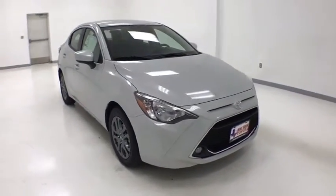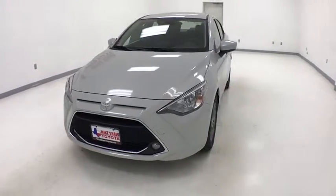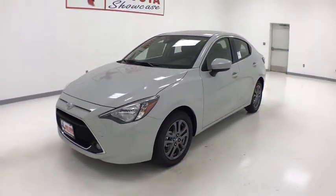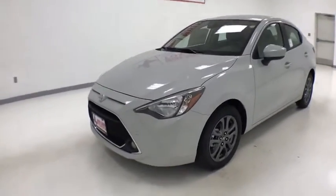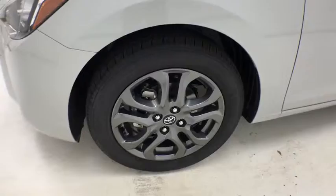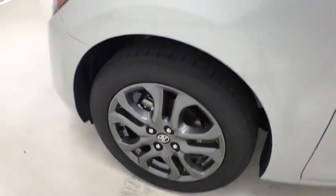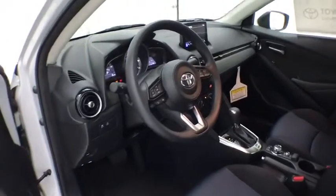2019 Toyota Yaris. Whether you're interested in the five-door or three-door model, the Yaris offers a sleek design, plenty of interior space, and standard side and side curtain airbags, as well as vehicle stability control. Named 2010 Best Overall Value of the Year by IntelliChoice.com, you simply can't go wrong with a Yaris.